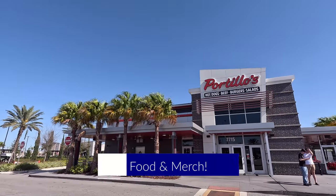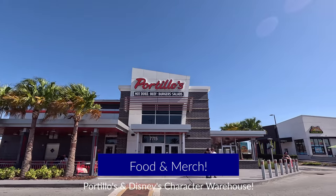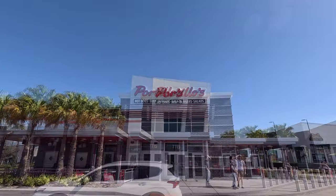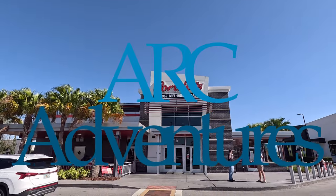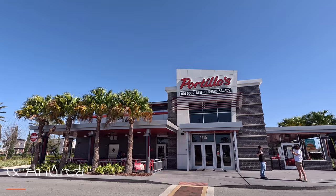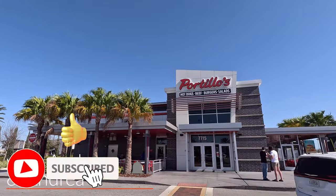All right, everybody. We are at Portillo's, famous for hot dogs, burgers, Italian beef, and cake. So come along with us. We're going to show you our little lunch here and then we're going to do a little Character Warehouse at the outlets. So let's go check out Portillo's.